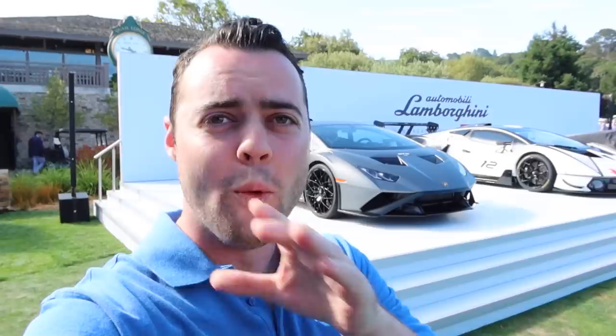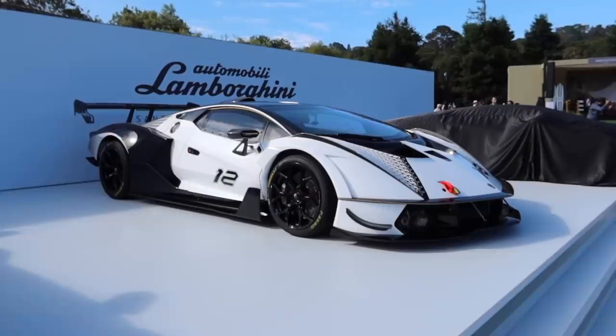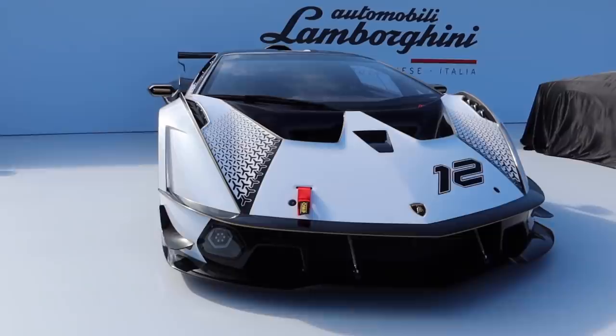Wow, Shelby Daytona Coupe — into the Quail we go. One of the most anticipated reveals at Quail is the new Countach, which is under wraps right there, and in about 35 minutes we're going to see the covers taken off. Check out this stand — we've got the beautiful Huracan STO, and next to it we've got the SCV12, which is a race car so you can't drive it on the road and you can't actually compete in races.